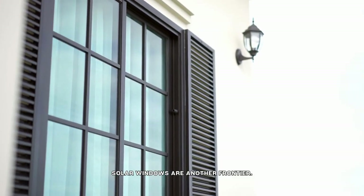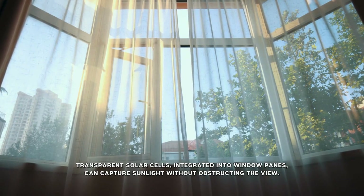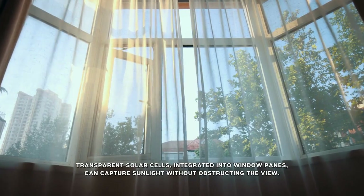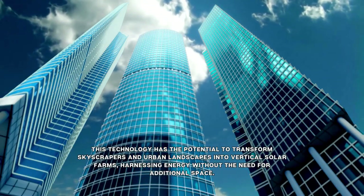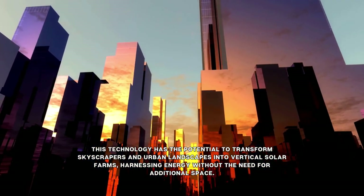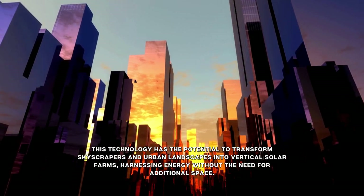Solar windows are another frontier. Transparent solar cells integrated into window panes can capture sunlight without obstructing the view. This technology has the potential to transform skyscrapers and urban landscapes into vertical solar farms, harnessing energy without the need for additional space.